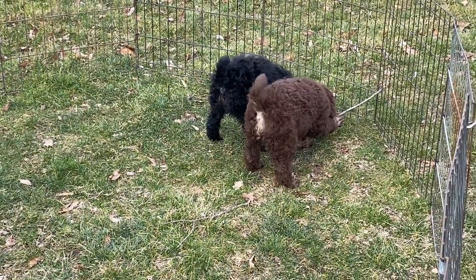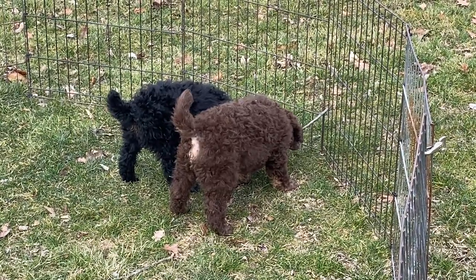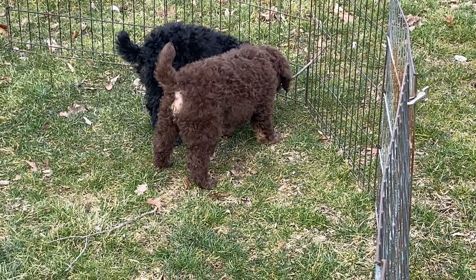They're both great on the groom table. They are totally acclimated to clippers and don't mind that at all. Their ears have been plucked, so they've had that done once now.